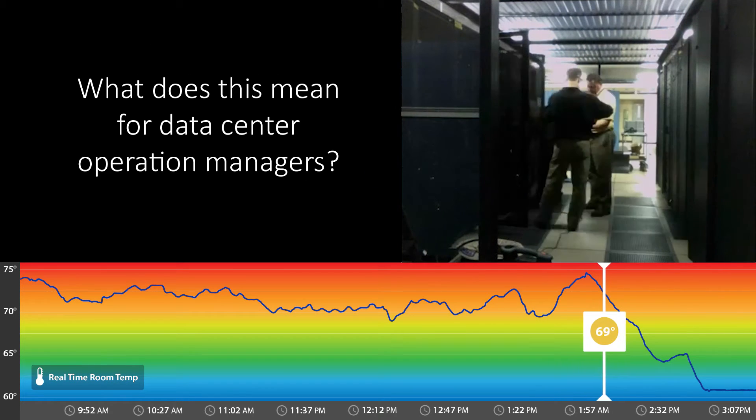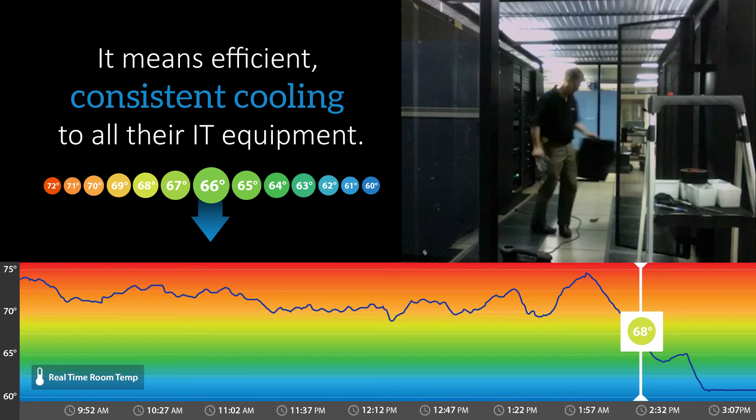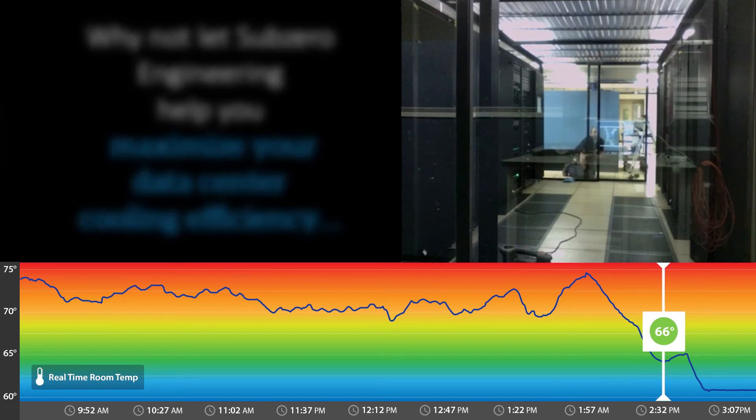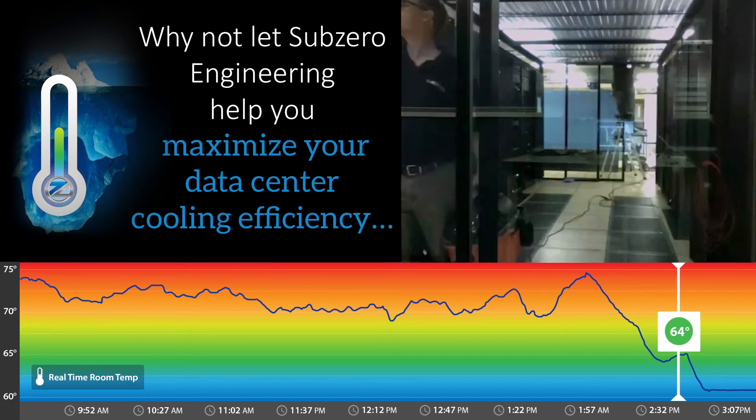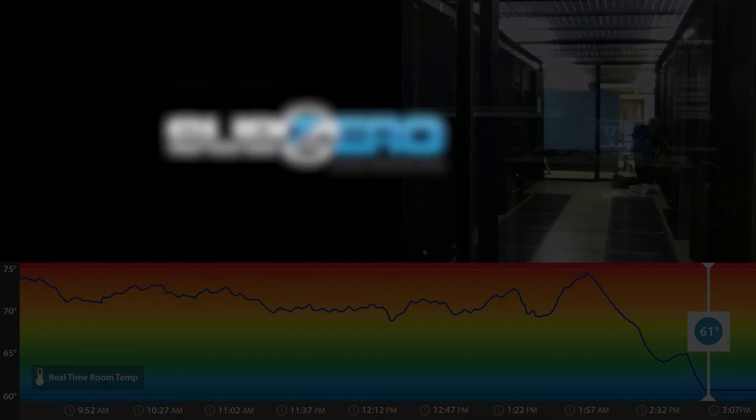What does this mean for data center operation managers? It means efficient, consistent cooling to all their IT equipment. Why not let Sub-Zero Engineering help you maximize your data center cooling efficiency? Contact us today.